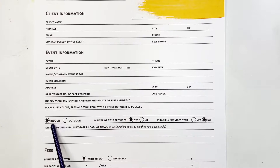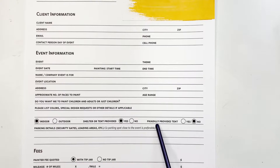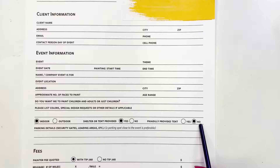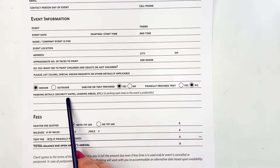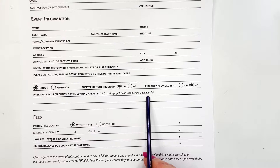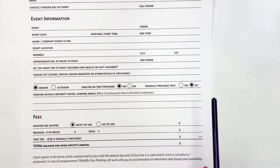Then I have some checkboxes: is the event indoor or outdoor, and is a shelter or tent provided — or does Piccadilly provide the tent? I have this because if I'm not provided with a tent, I charge extra, since it takes considerable time to set up and take down. Then there are parking details. I always want to park as close to the setup area as possible since I have a lot to carry and usually need more than one trip. I note that a parking spot close to the event is preferable, so they know where I should park when I arrive.